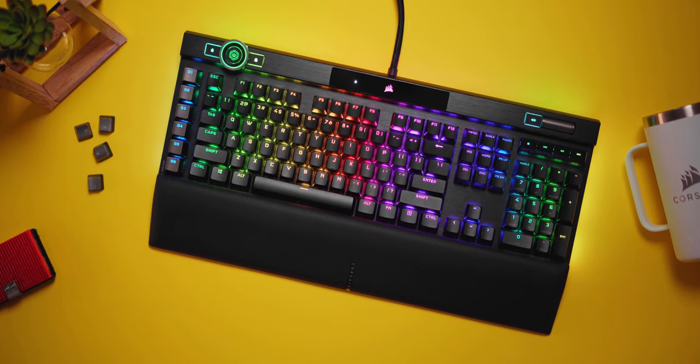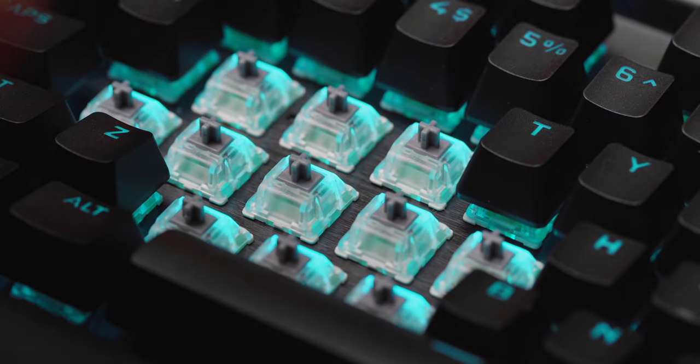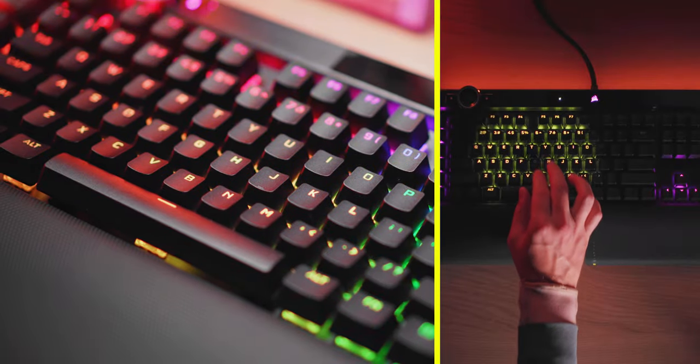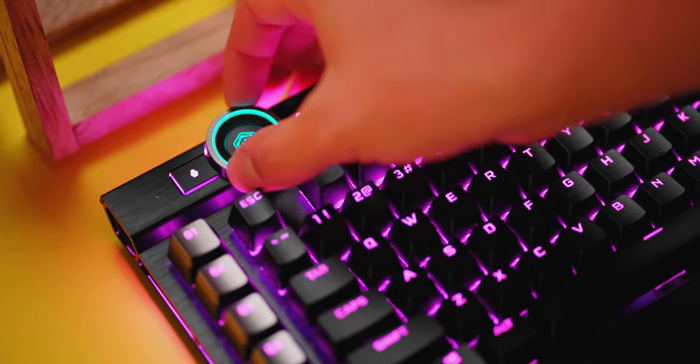The new Corsair K100 RGB is a true flagship keyboard with 4000 Hz polling rate and new OPX optical mechanical switches, quality PBT keycaps, a gorgeous redesign, and the new IQ wheel with a lot of functionality. Check out the K100 RGB down below.